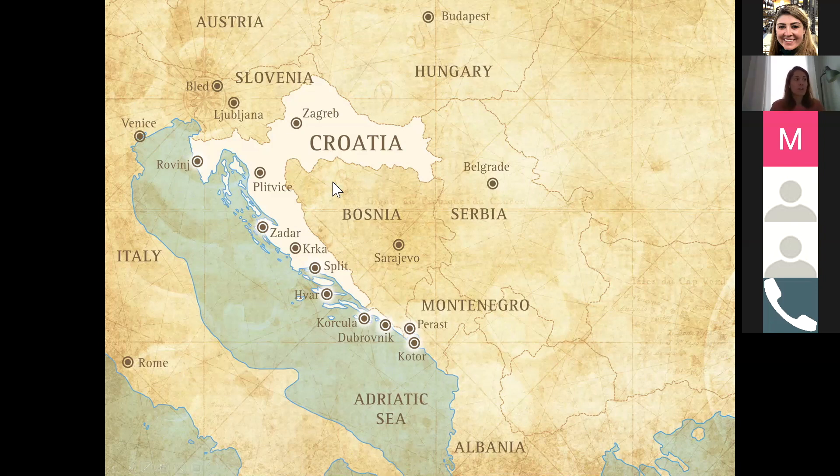Croatia is currently open to US travelers — I think it might be the only country right now in the European Union. They do require a negative test that is not older than 72 hours. It's a bit tricky with the timing, but just as an FYI in case you have a request from someone that really wants to go somewhere.